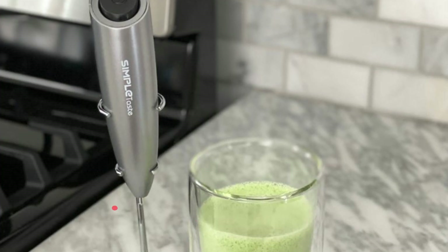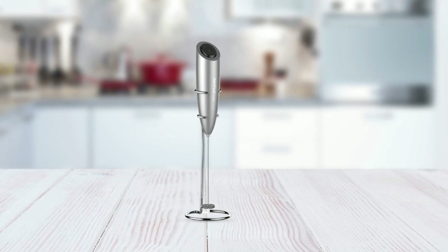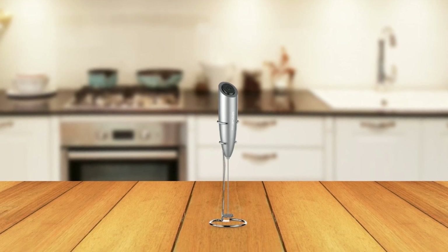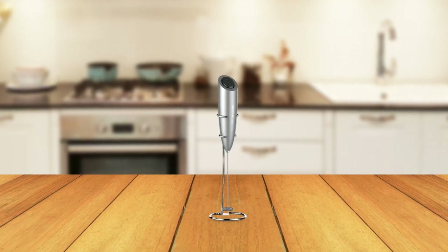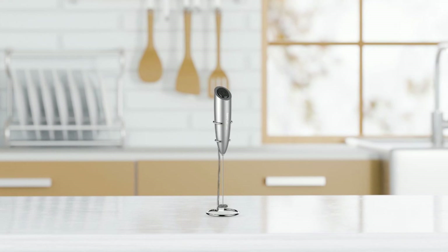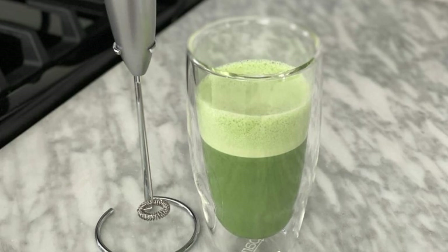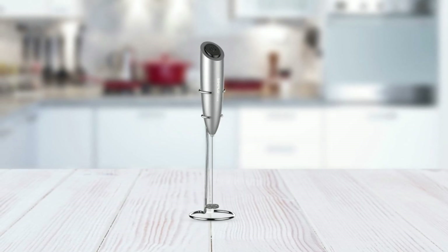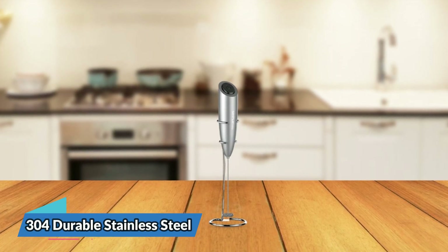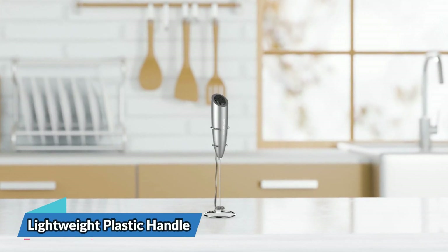At number four, we have the Simple Taste Milk Frother Handheld, a portable frother that can create creamy froth within 15 to 30 seconds. Creating creamy froth has never been easier, thanks to this milk frother's simple one-press power button. Just press the button once to start frothing and relax your hand while the frother does its job. The Simple Taste Milk Frother Handheld is made with high-quality materials — its frothing whisk is made of 304 durable stainless steel and is completely resistant to rust, with a lightweight plastic handle ergonomically designed for comfortable operation.